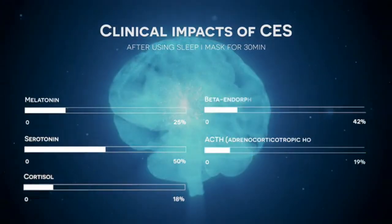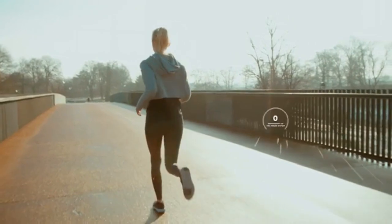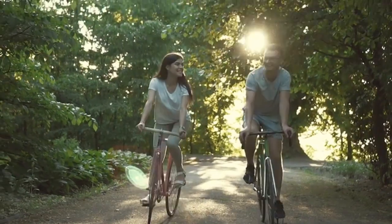It also helps reduce cortisol levels, which means less stress. This helps improve your immune system, which can help prevent other illnesses such as the common cold or flu. CES technology is clinically proven and approved by the FDA.